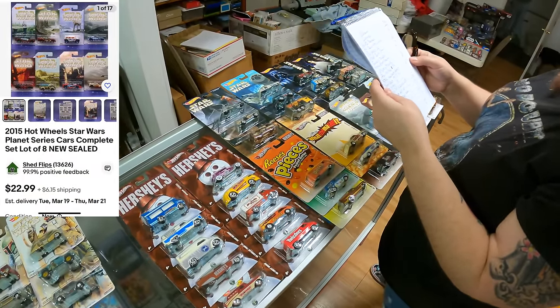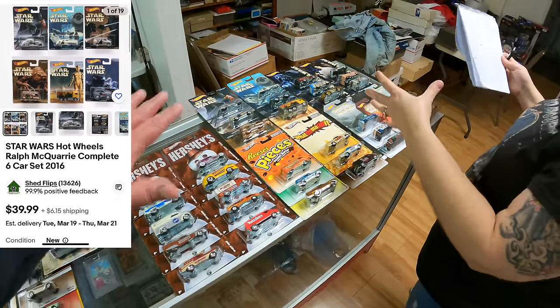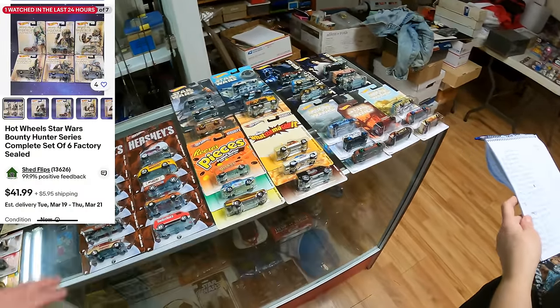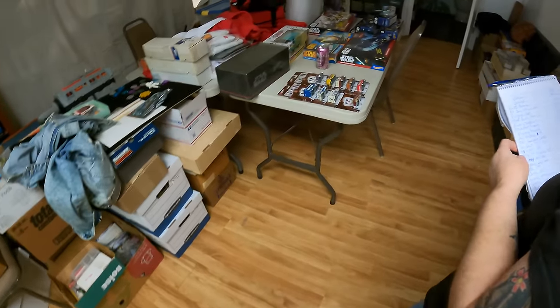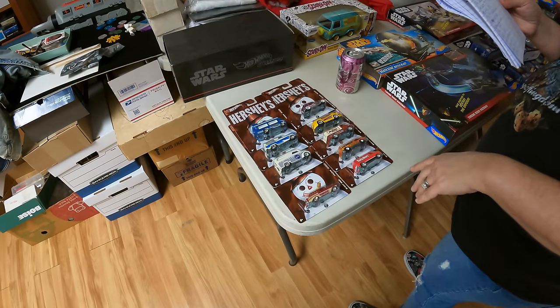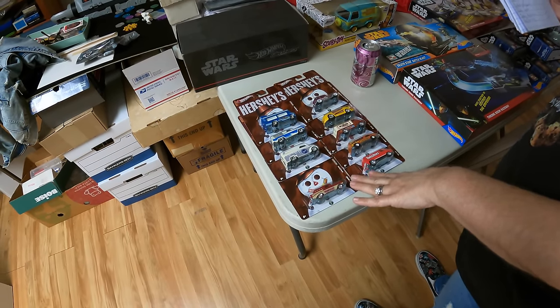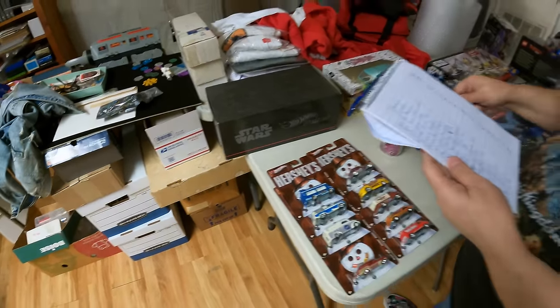We do have complete sets, and that changes the way I look at it — I don't really want to sell too many individual cars if I don't have to. Here's another Hershey set that's not complete, so I did them at $10 each.